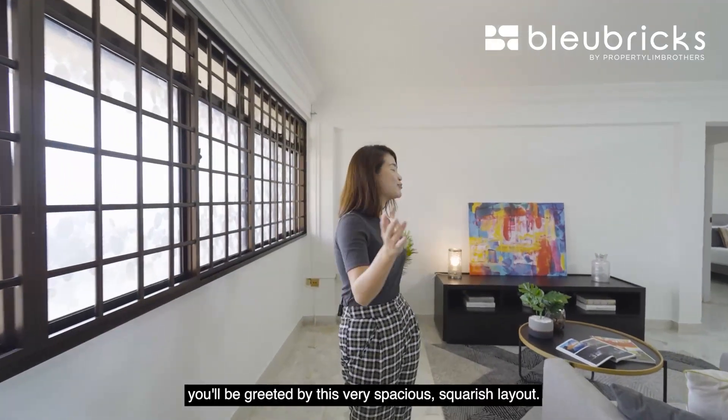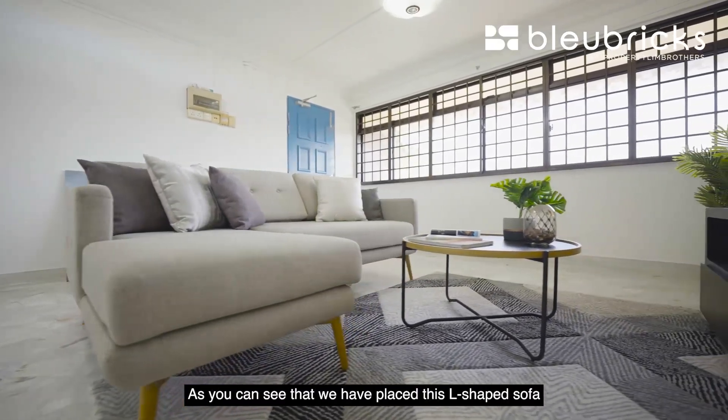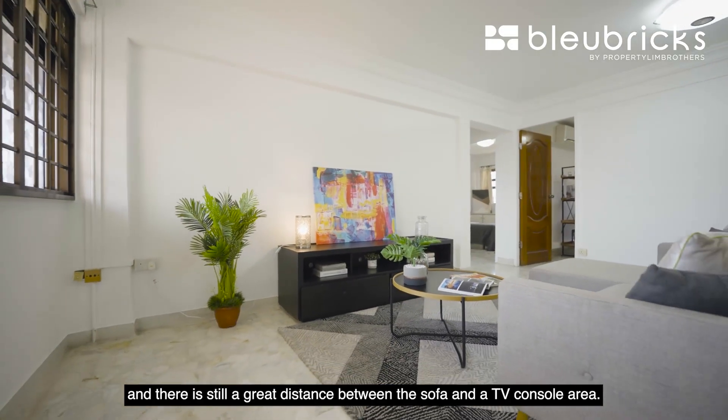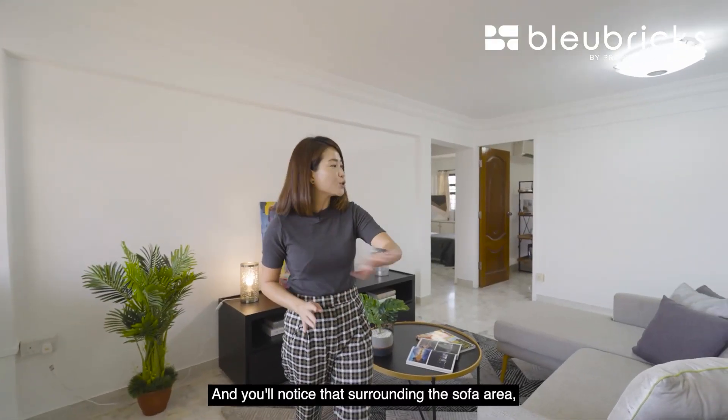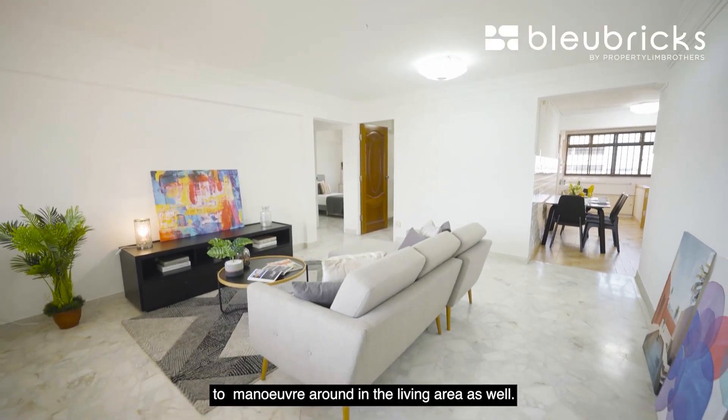Coming into the unit, you'll be greeted by this very spacious squarish layout. As you can see, we have placed an L-shaped sofa and there is still a great distance between the sofa and the TV console area. You'll notice that surrounding the sofa area there's still a good amount of space for you to maneuver around in the living area.